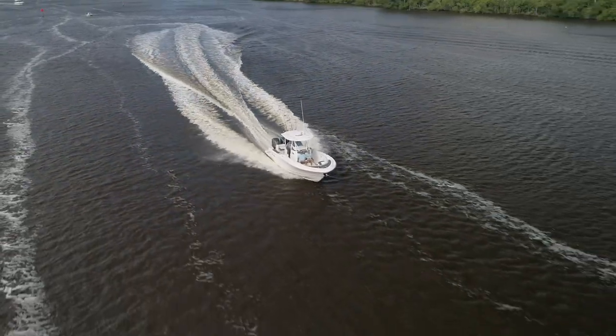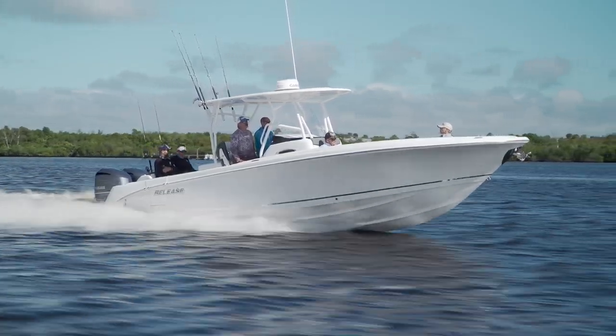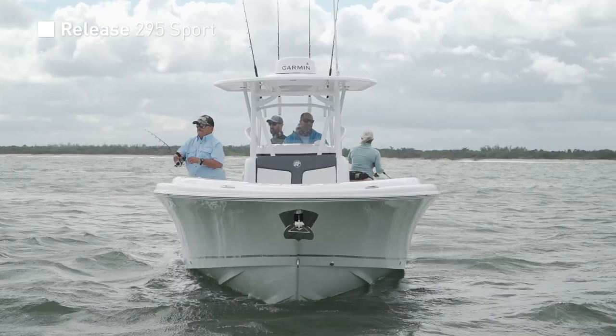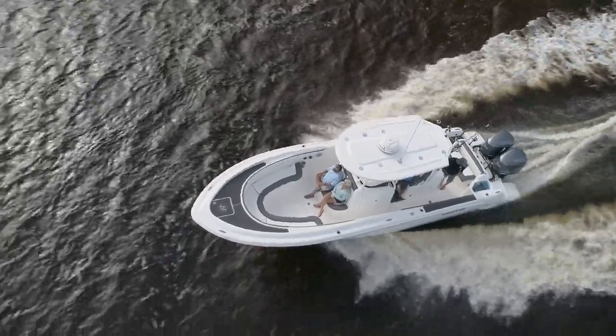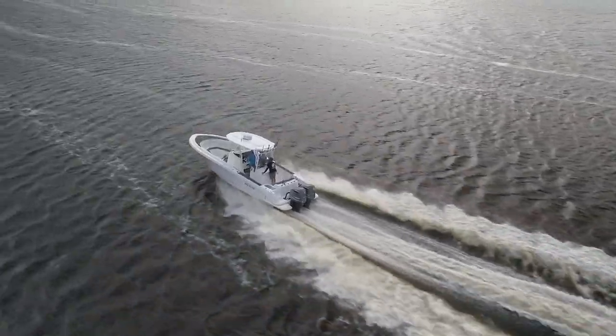When Release said they were bringing their 295 Sport, I imagined the boat would be all about fishing. The outer appearance was definitely sporty, but the inside was comfort for the family, and the fishing features blended so well with the family features that it made this boat fun for everyone. At 29 and a half feet long by 10 feet wide, the 295 Sport is roomy and exceptionally stable.